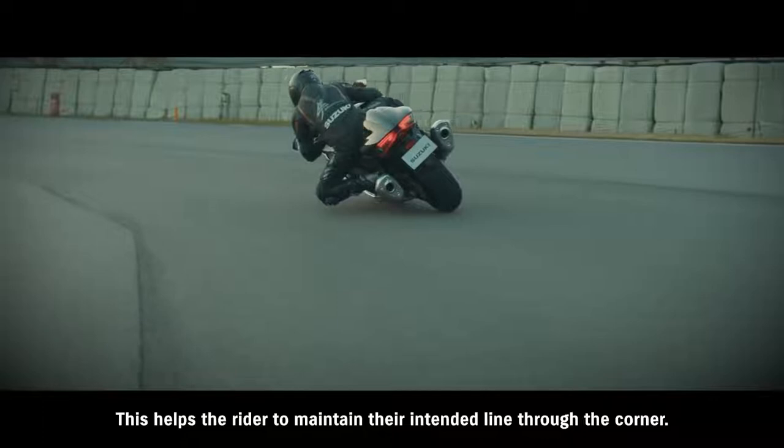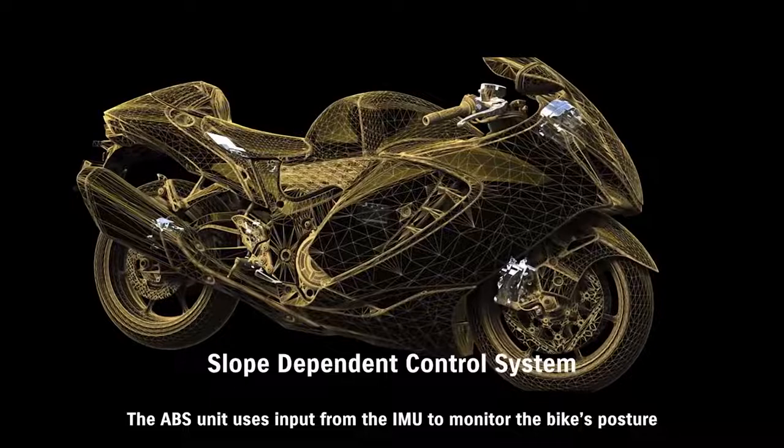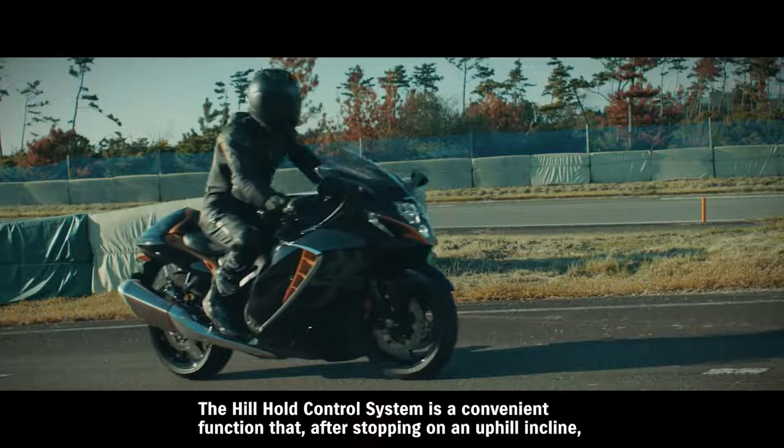This helps the rider to maintain their intended line through the corner. The new Hayabusa's slope-dependent control system helps prevent rear wheel lift when braking on a downhill slope. The ABS unit uses input from the IMU to monitor the bike's posture and, when the rider applies the brakes, controls brake pressure to find the optimum setting to match the angle of inclination. The aim is to achieve more stable braking even when riding downhill.